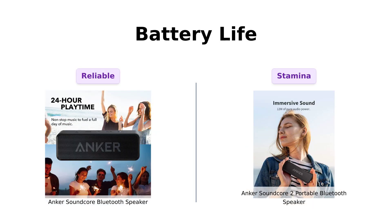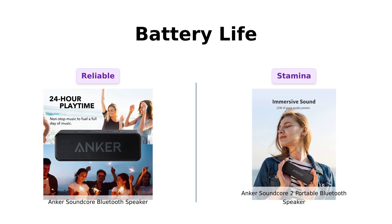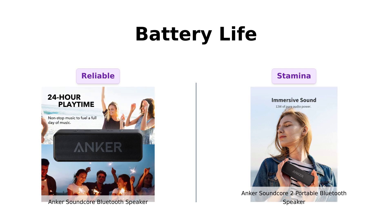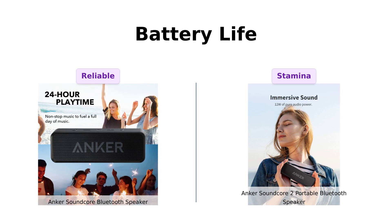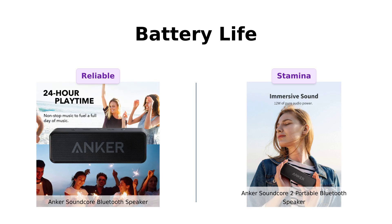When it comes to battery life, both speakers claim a robust 24-hour usage. The Soundcore is celebrated for its long-lasting battery life and Anker's exclusive long-life battery tech, and users have found it to last well in real-world usage. Similarly, the Soundcore 2 has a 5,200 milliamp hour battery and is noted for its stamina, with many reviewers stating it can outlast their longest outings. Both speakers are champions in this category.